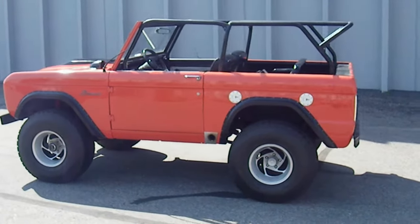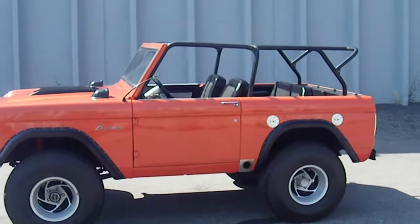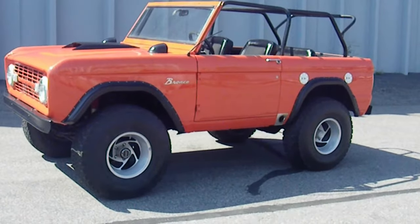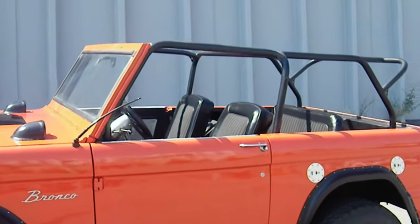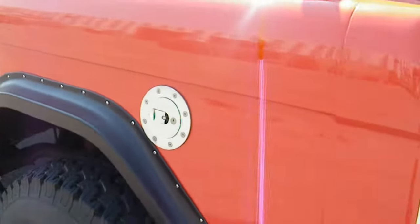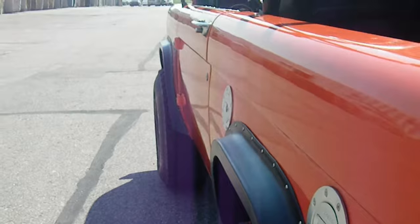Here is a very cool 1969 Bronco — small lift, V8, 35 inch tires, full family roll cage, bright orange paint, side mount exhaust, Sparco gas caps, and a nice straight body line.